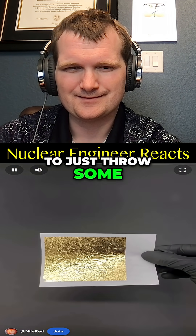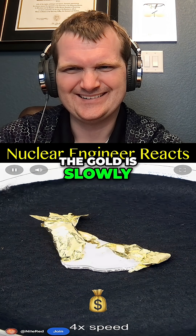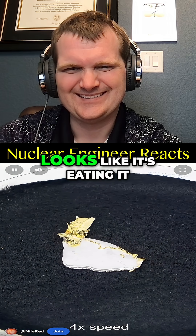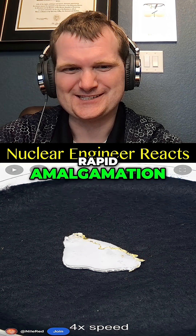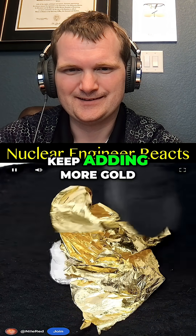What is fun, though, is to just throw some gold leaf onto it. As the mercury dissolves it, the gold is slowly pulled in, and it kind of looks like it's eating it. It's thin enough for rapid amalgamation, for sure. It's able to suck up a lot of them, and I can just keep adding more gold.